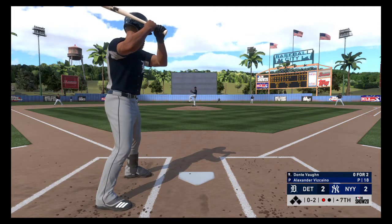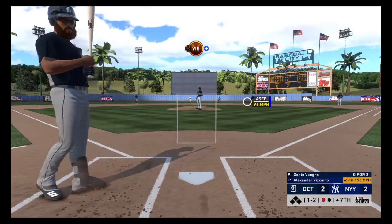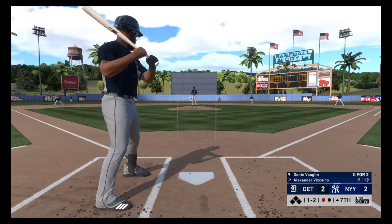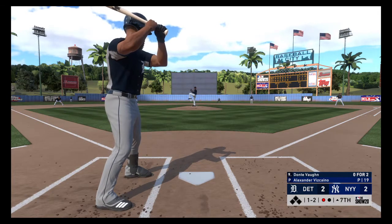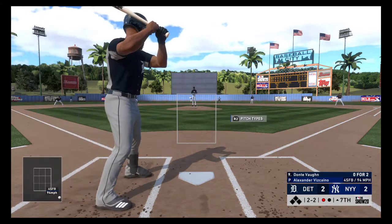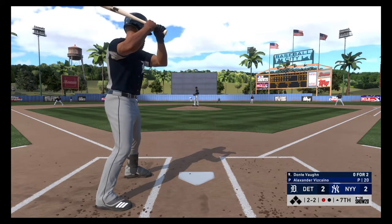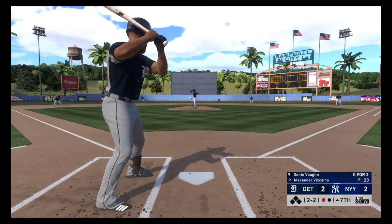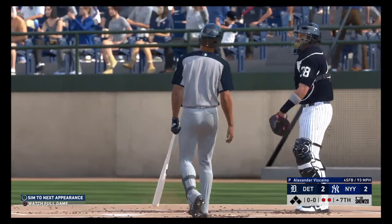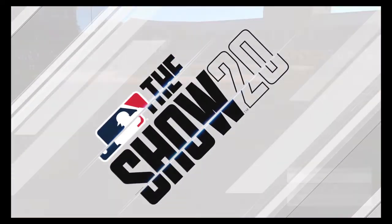The next pitch 0-2 is taken for ball one. Shin high, that's taken for a ball. He started this guy backwards with a couple of off-speed pitches early, followed by back-to-back heaters — he can go either way right now. A fastball — swung on and missed, and for the second time today he's gone on strikes.